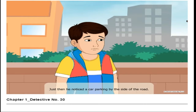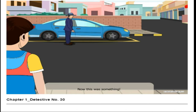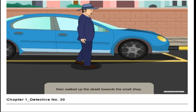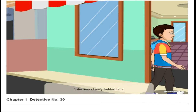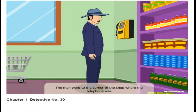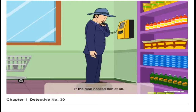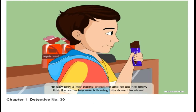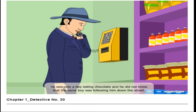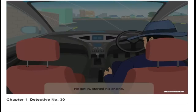Just then he noticed a car parking by the side of the road, and he saw a man getting out of the car. The man waited for a moment, then walked up the street towards the small shop. John followed him, and when the man entered the shop, John was closely behind him. The man went to the corner of the shop where the telephone was. John bought a milk chocolate from the shop — if the man noticed him at all, he saw only a boy eating chocolate, and he did not know that the same boy was following him down the street.